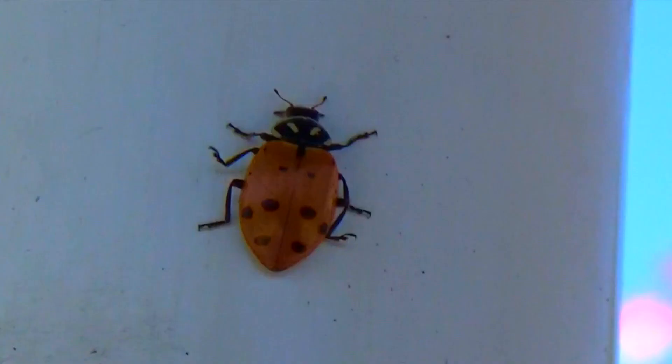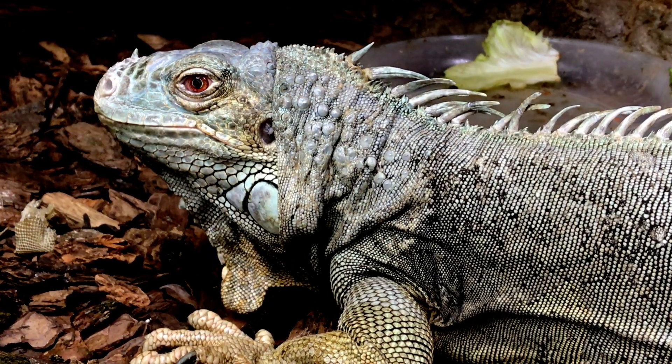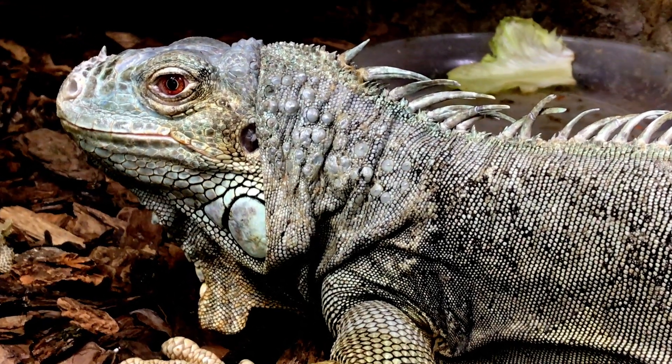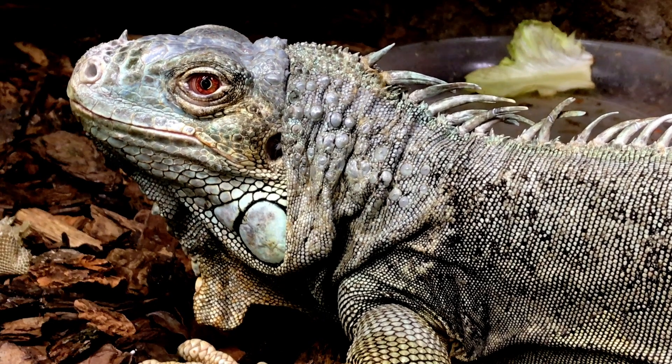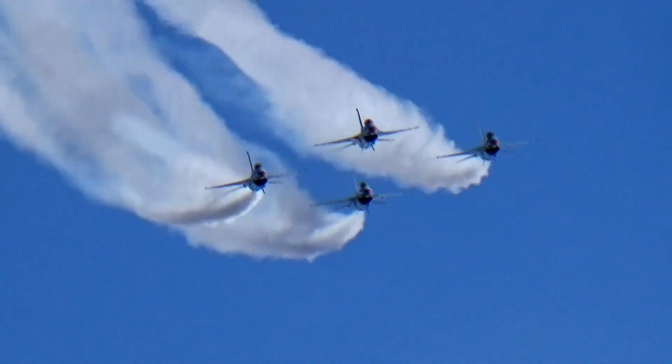I is for insect. I is for iguana. J is for jets. J is for jellyfish.